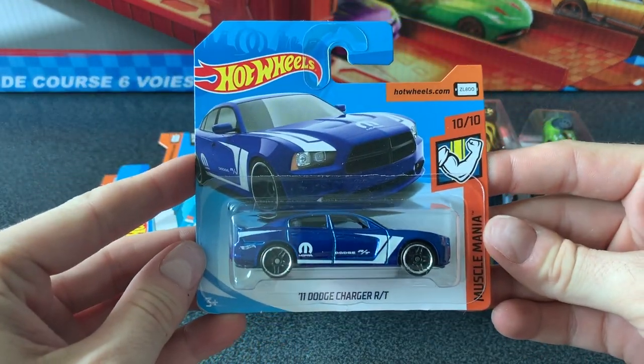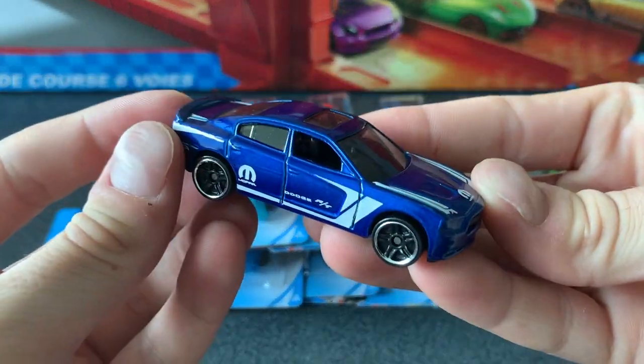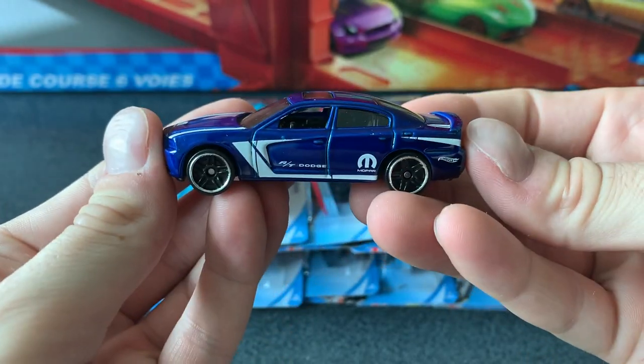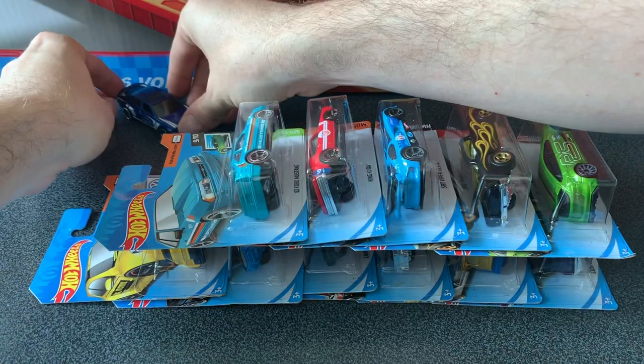First up, we're going to check out the 2011 Dodge Charger RT. It's car 10 of 10 for the Muscle Mania series of 2019 and it's a really nice one. You can see here it's in that dark blue color, wearing those chrome rimmed PR5 wheels. It's really cool with those Mopar stickers on the side too. This is a really nice one.